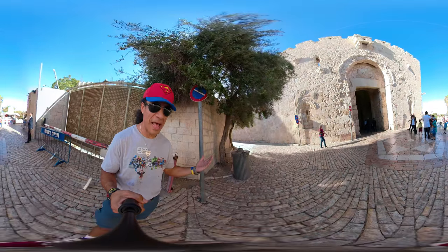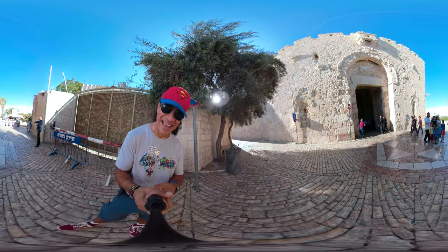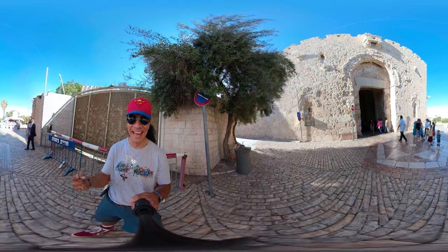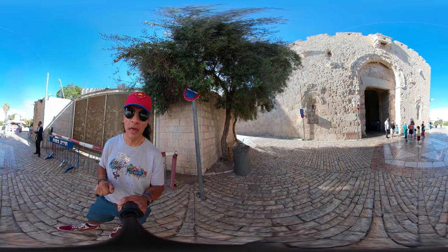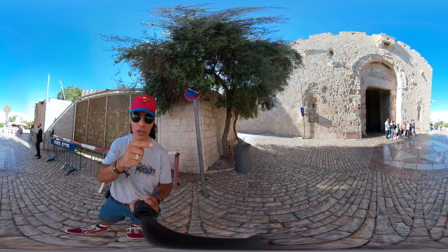Here we have it — the Zion Gate. We are done with the previous gate. I've been walking around the old city, and here we have Zion Gate, also known in Arabic as Bab al-Dawd, which means David.